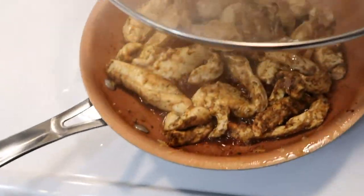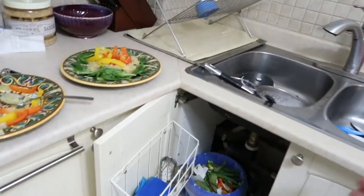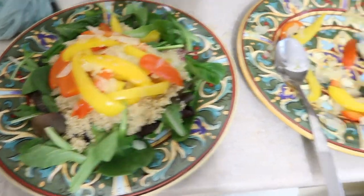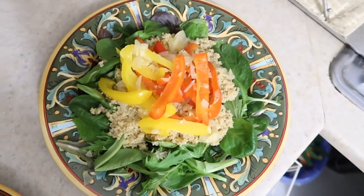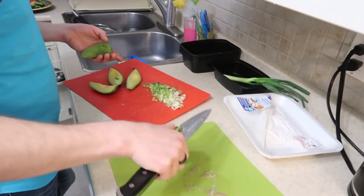Chicken is looking amazing. This recipe, linked below, says it makes enough for two to four people. Look how much food this is — that is a ton of food, which is great. It would definitely feed at least three people comfortably, especially for those that aren't super hungry.